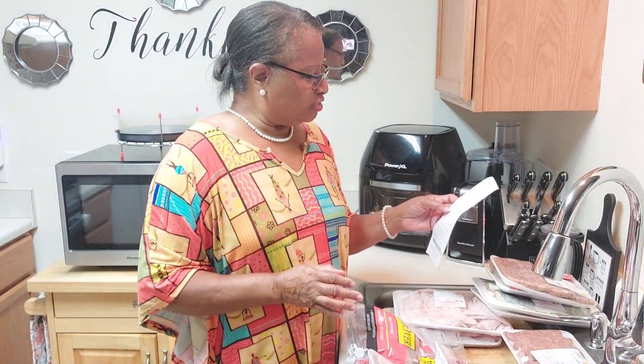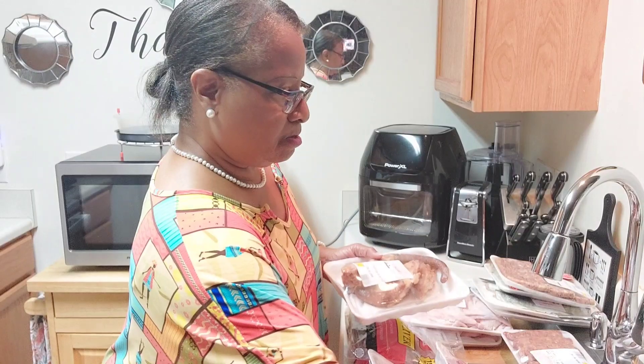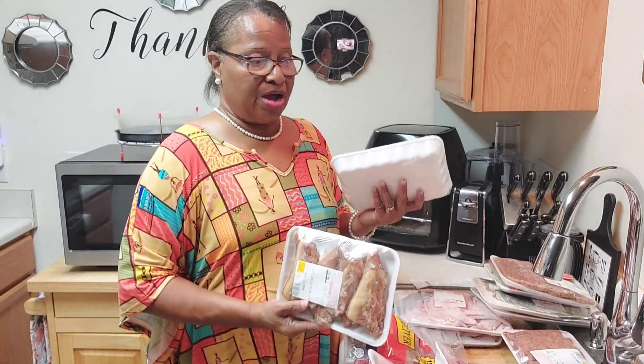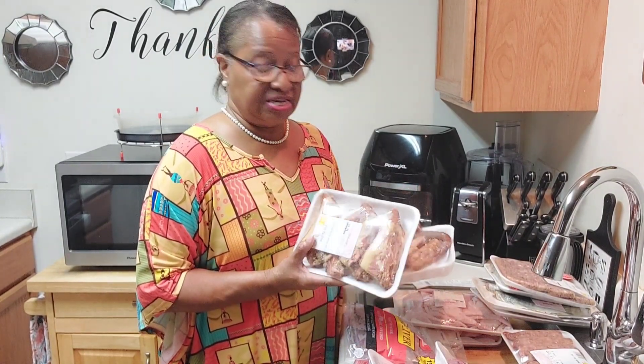And next would be the smoked pigtails. Whenever I do my green beans or my collards or whatever, I use smoked pigtails to season with.